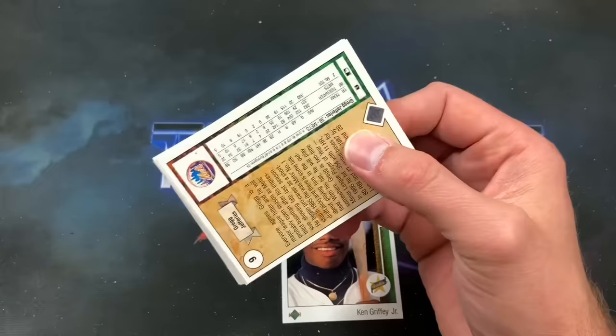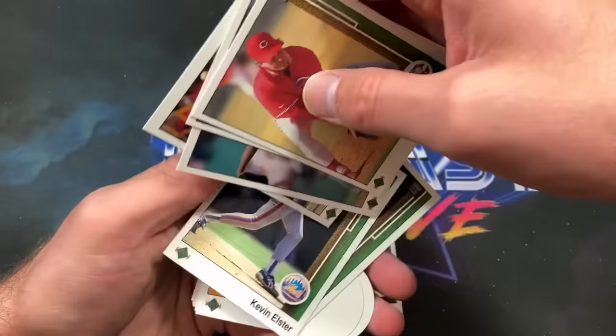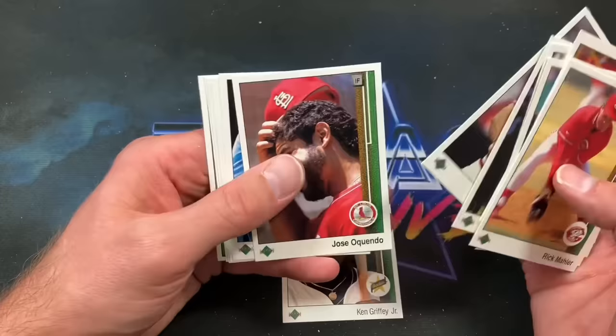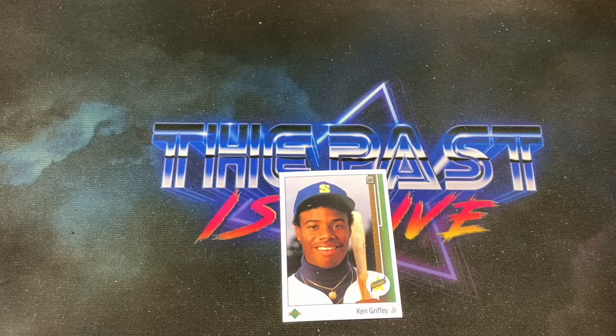One remains — can I pull another Griffey? That does not appear to be so. Greg Jefferies' rookie instead shows up — most of his true rookies are in '88 though. Kevin Elster, not a big name from this time. Nolan Ryan portrait shows up. Jeff Treadway, Hanky, Shawon Dunston, and there is the Greg Jefferies card — another hot card from that era.